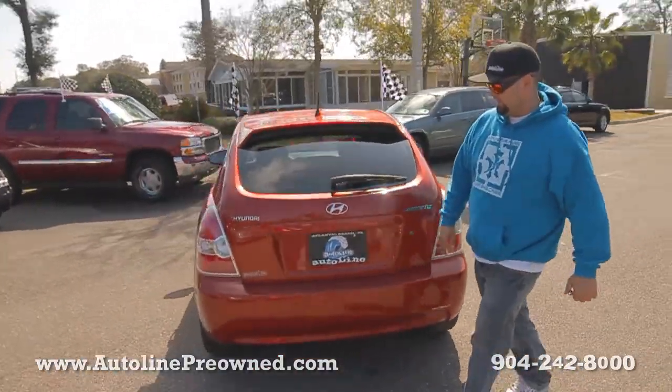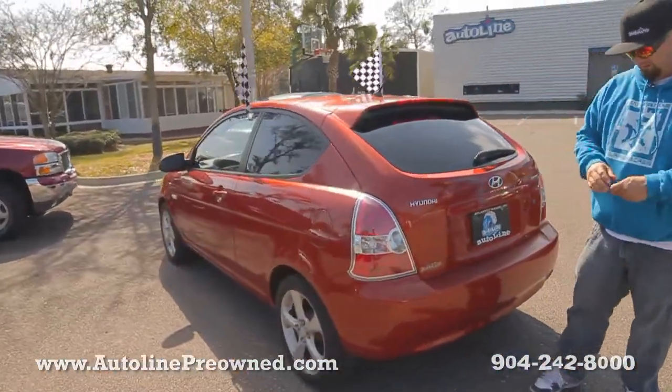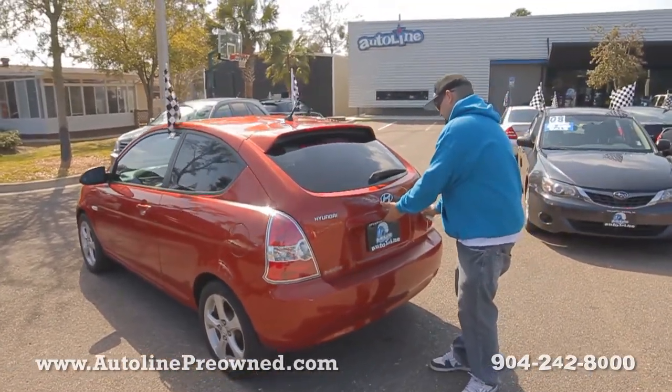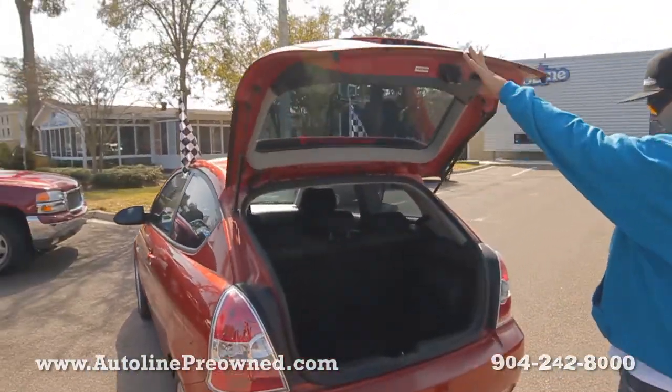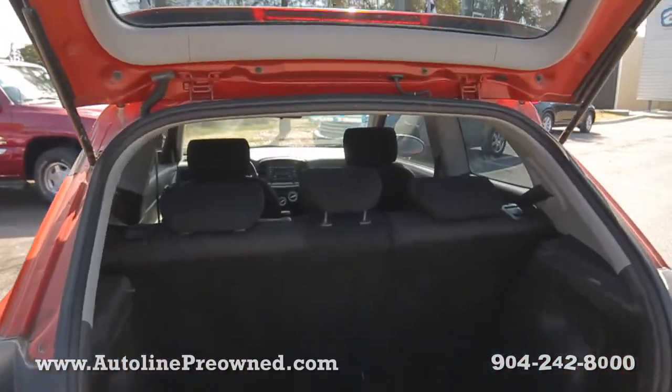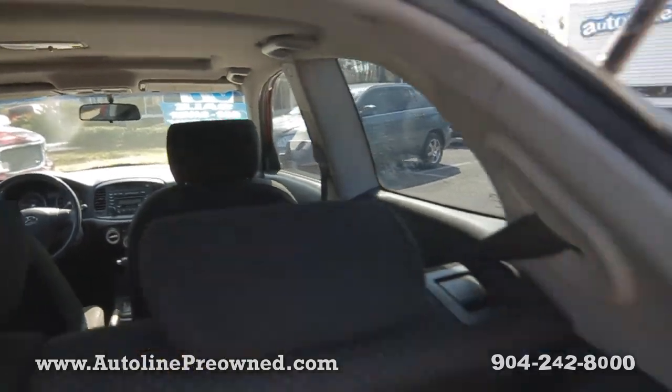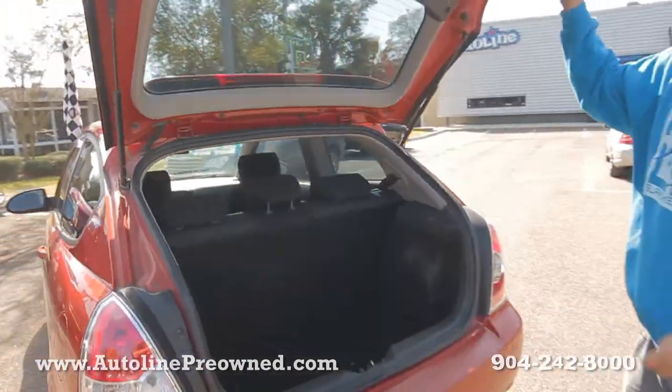You got Hyundai wheels. Let me unlock this trunk and show you some of the space back here. Plenty of space for a small compact vehicle getting 33 miles a gallon. You can still fit five people in your small little Hyundai Accent.